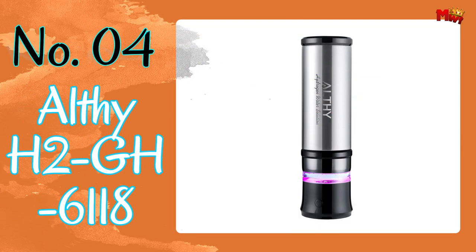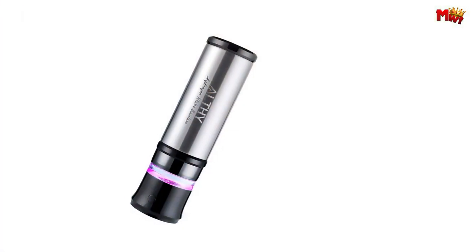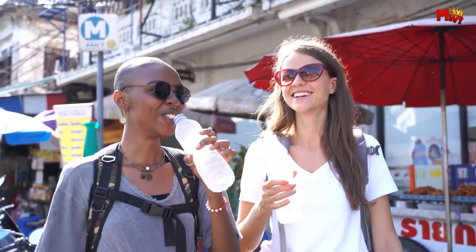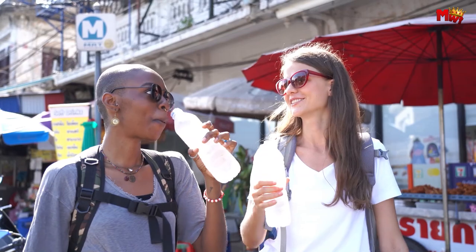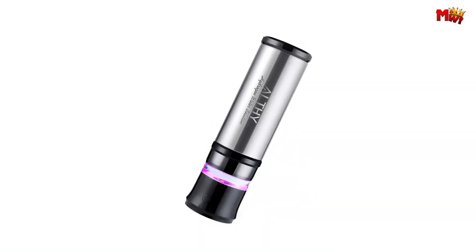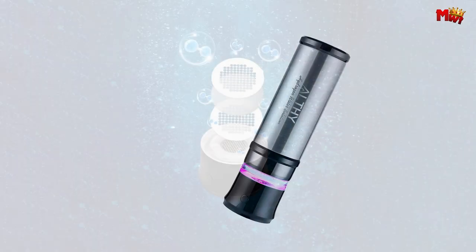Number 4: Althe H2GH 6118 Hydrogen Water Generator Bottle. Crafted with precision from high-quality stainless steel, the Althe H2GH 6118 is as durable as it is elegant. With its innovative ozone disinfection mode, it ensures your water is clean and safe with just the press of a button. When it comes to your health, the Althe H2GH 6118 goes above and beyond.